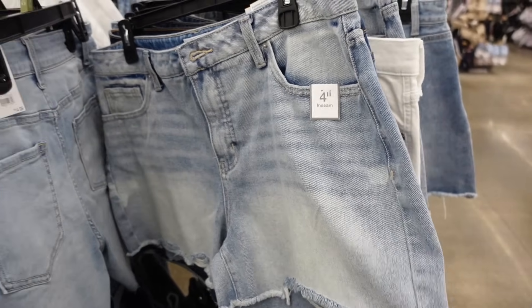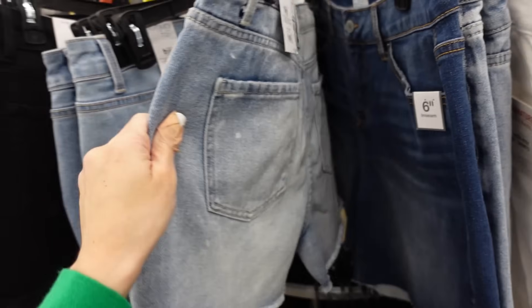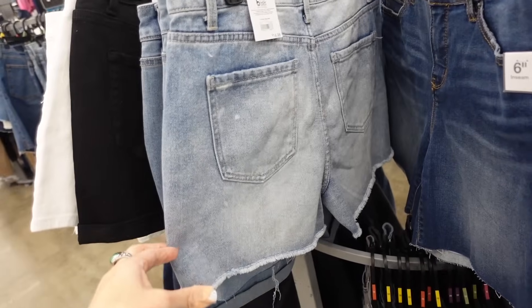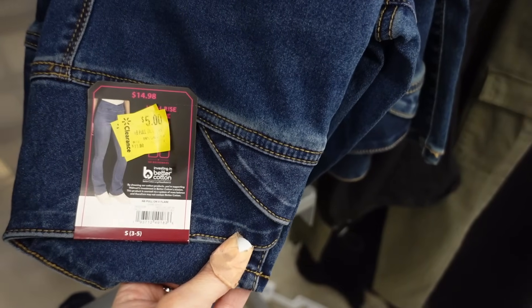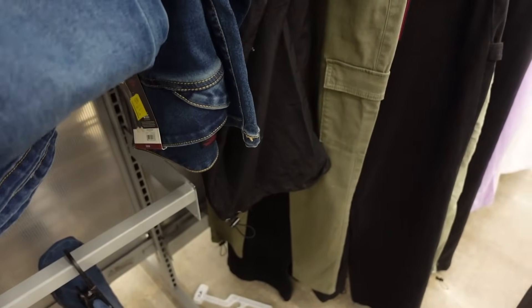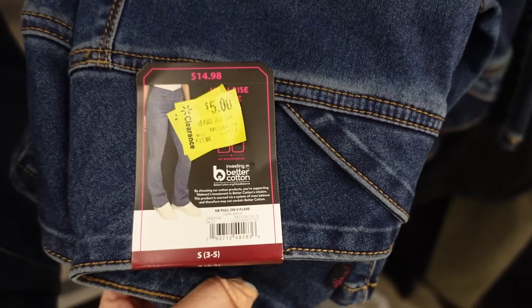These shorts from Time and True are going to work really nicely — four-inch inseam, whiskering, raw hem at the bottom, a little flowier towards the bottom — $14.98. The No Boundaries flare jeans are a pull-on, super comfortable and stretchy — on sale in store for $5.